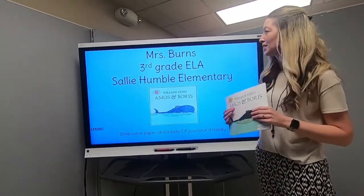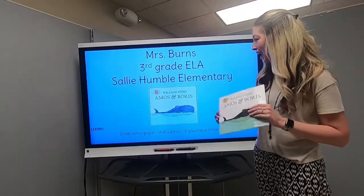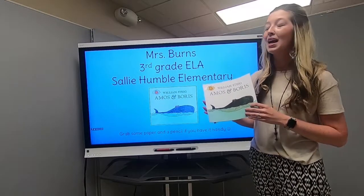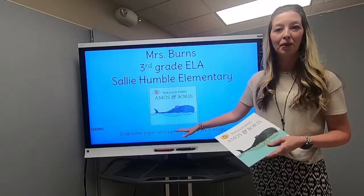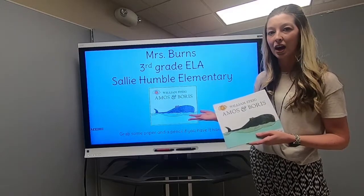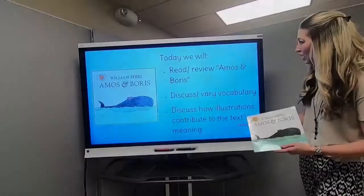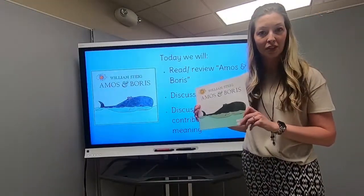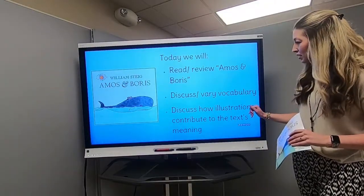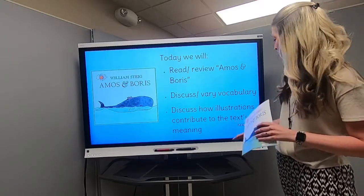Hey boys and girls, this is Miss Burns. I teach third grade ELA at Sally Humble Elementary, and today I am going to be doing a lesson with you on this text called Amos and Boris, one of my favorites. Today we are going to read and review this story, discuss and vary some vocabulary words, and also discuss how the illustrations contribute to the text's meaning.